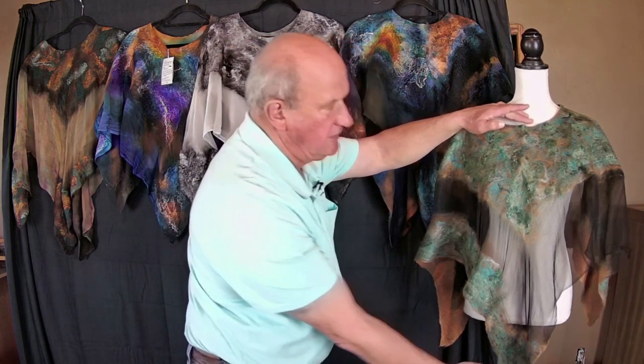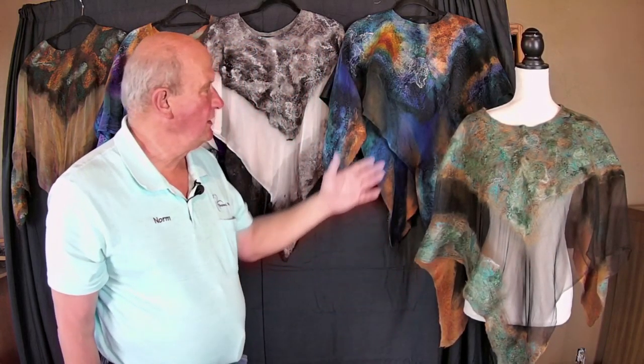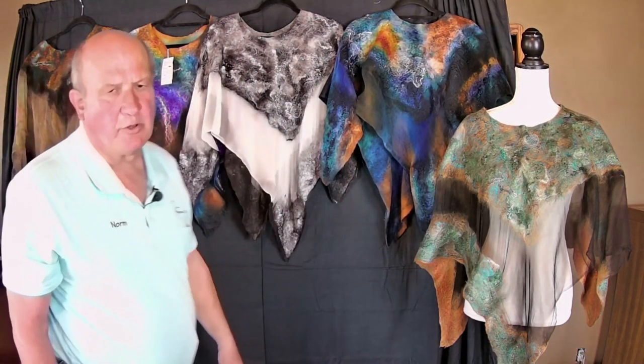Each creation is about three and a half to four ounces in weight, and we have about a 26 inch measurement from the neck to the point. Each one is handmade, is unique, in color and style, and approach.